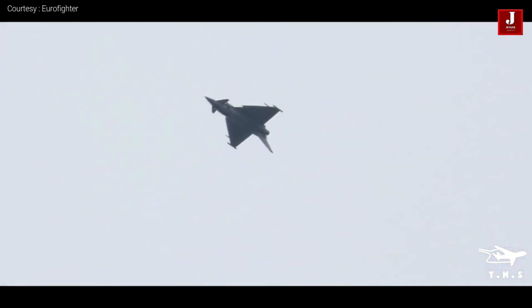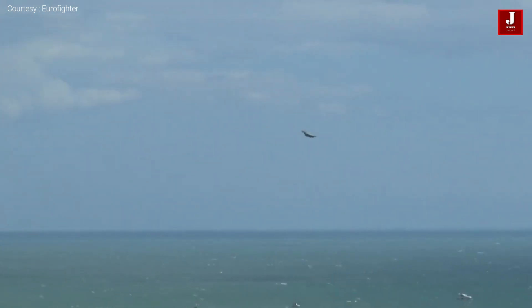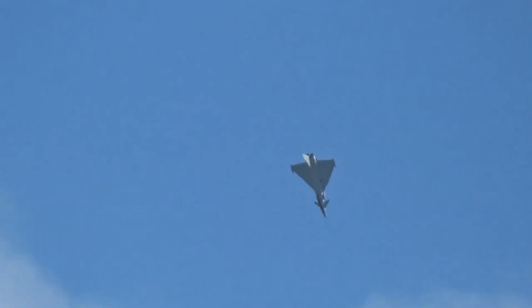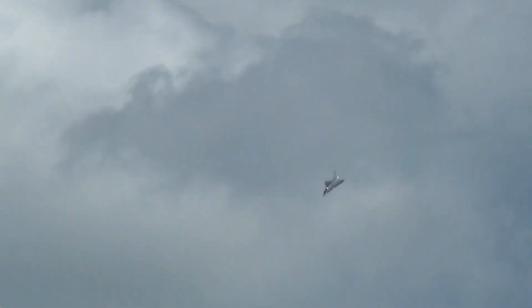It can carry laser-guided bombs from the Paveway 2 and 3 upgraded series, as well as Hope and Spice 250, 500-pound Paveway 4, small-diameter bomb, and Joint Direct Attack Munition. It also has the ability to transport armament in the internal bay. Let us know what you think of the Typhoon Fighter Jet's weapon package in the comments below.